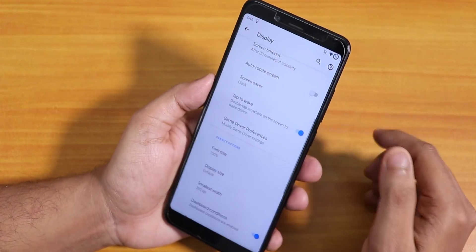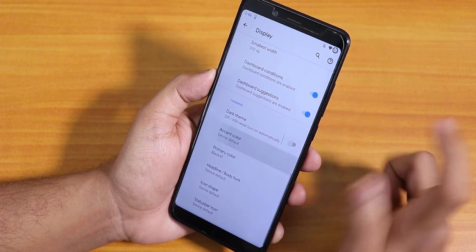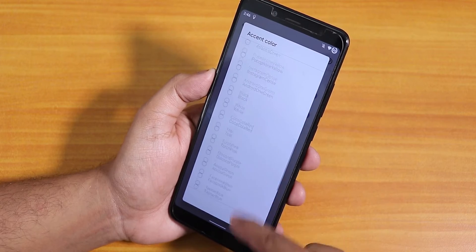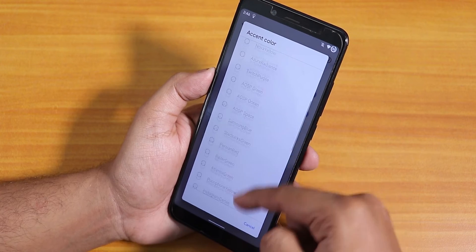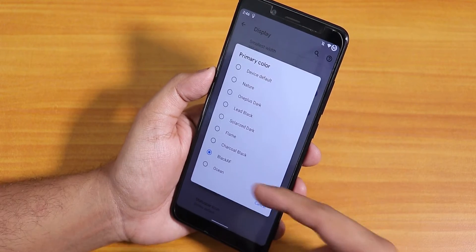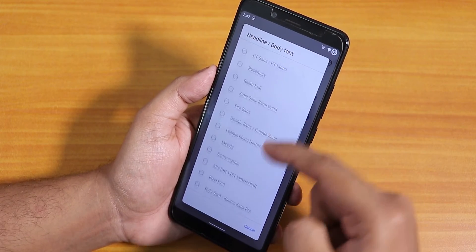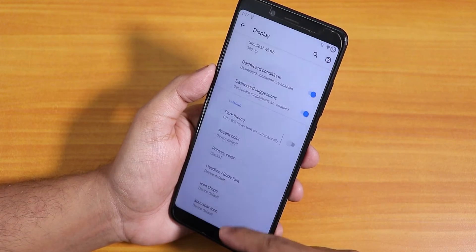There's a dark theme option that you can schedule. You can also change accent colors directly from the display settings — there are a plethora of accent colors including Xiaomi orange and OnePlus red. I've set the primary color to black-F so the background is totally black in dark theme. Headline and body font options are also available for the whole UI, as well as icon shape options and status bar icon settings.